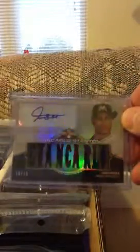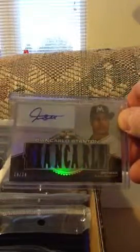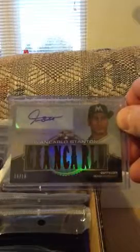Then I bought just a half of Triple Threads. I got this Carlos Santana, number 18 out of 18. Then 11 out of 18 is Hanley Ramirez.